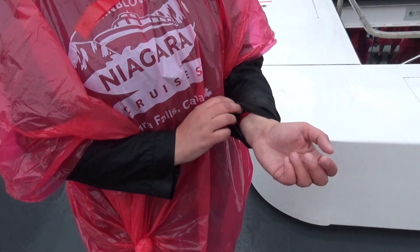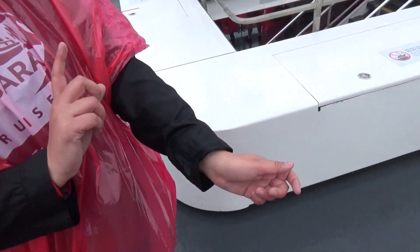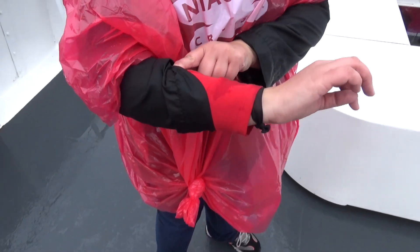Molly has a tip for you if you're going on the Hornblower: next time, if I ever do this again, I'm going to roll up my sleeves so that they stay dry. She managed to get both her shirt and jacket soaked — there's no dryness here.